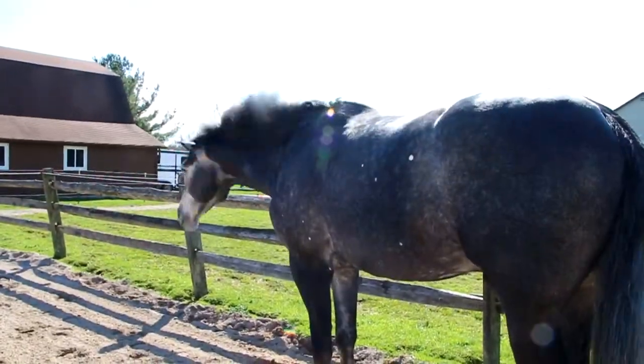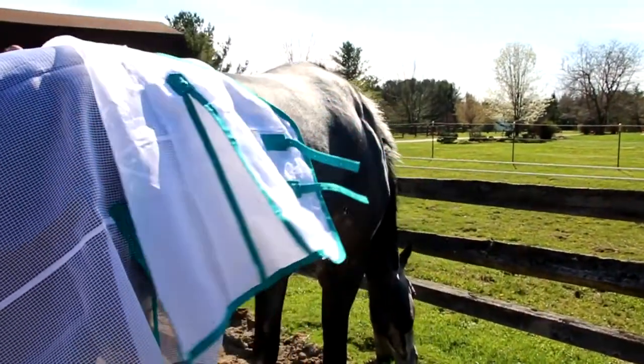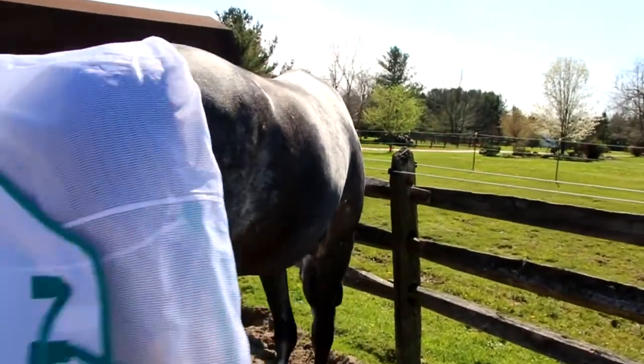If your horse's comfort is your number one goal, you'll be best off with a fly sheet that allows for as much airflow as possible. A material with a loose weave will provide maximum airflow so your horse will avoid sweating.